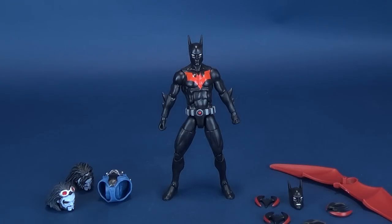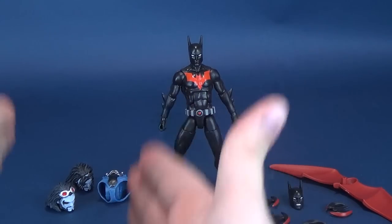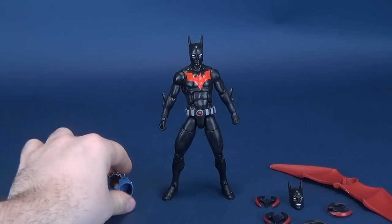To say I'm flabbergasted by the amount of accessories this guy comes included with is an understatement. He comes with some stuff for Batman and some stuff for Lobo, and we'll look at the Lobo stuff first and foremost.